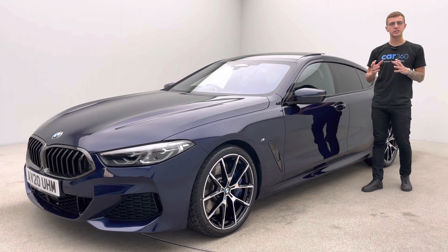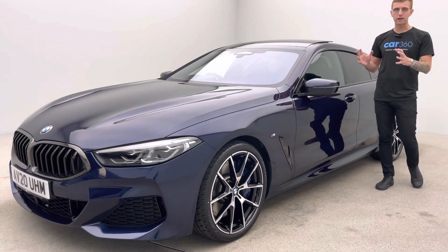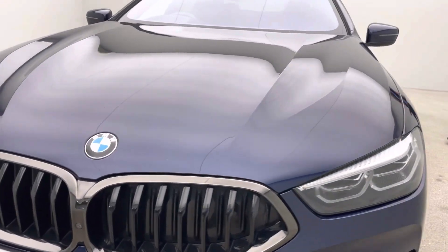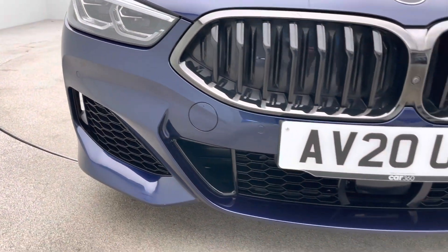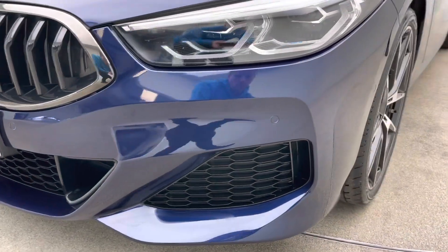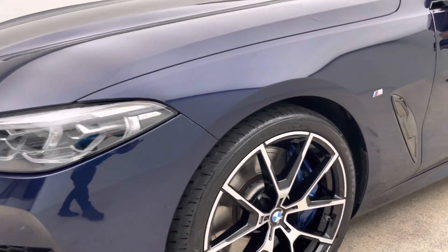Here at Car360 all our preparation is done in-house. We've got detailers, bodywork technicians and mechanics here that allow us to present cars like this all to the same standard — free of any dents, any scratches, any scuffs on the bodywork, the alloy wheels free of any blistering, any corrosion, any curb damage, and the inside of the vehicle free of any rips, tears or burns.